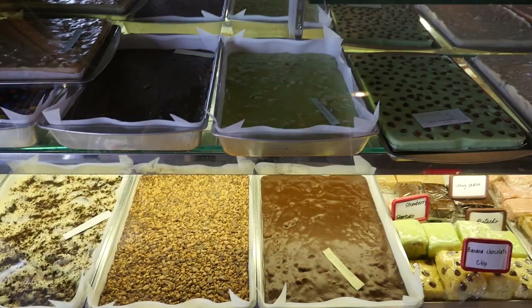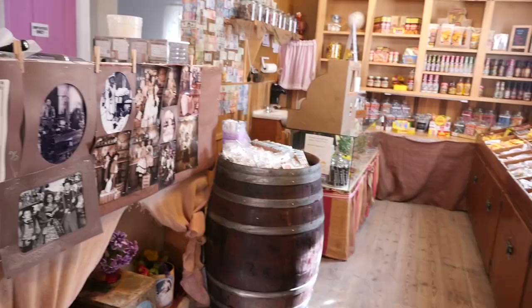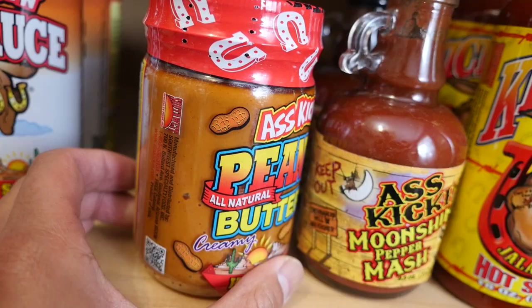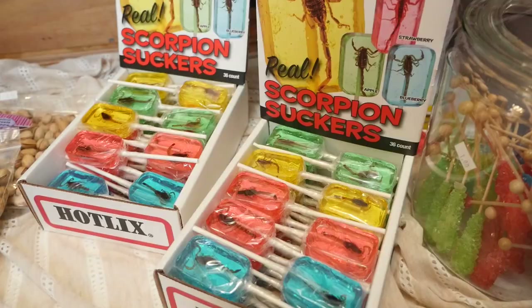Sweets shop — it's a candy shop with all kinds of candy. They have hot sauce too. Hot peanut butter sauce. There's some kids raving about the scorpion candy.